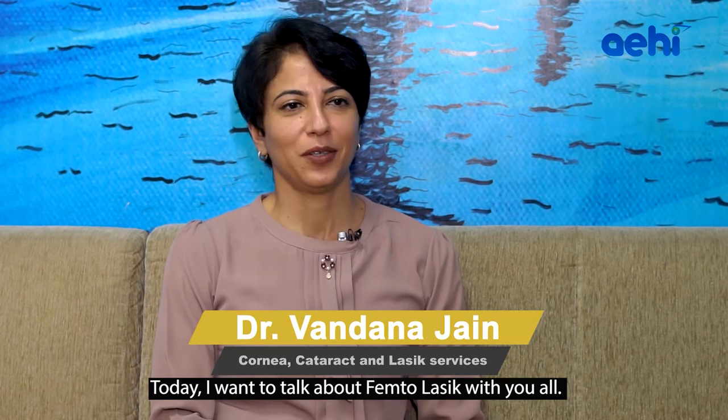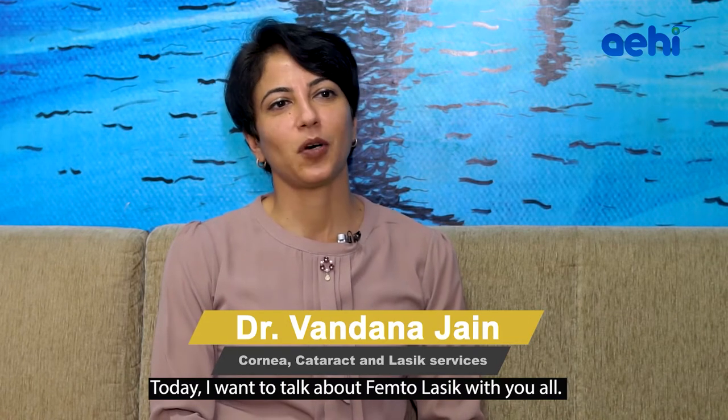Hi friends, my name is Dr. Vandana Jain. I'm a cornea, cataract, and LASIK surgeon. Today I want to talk about femto LASIK with you all.